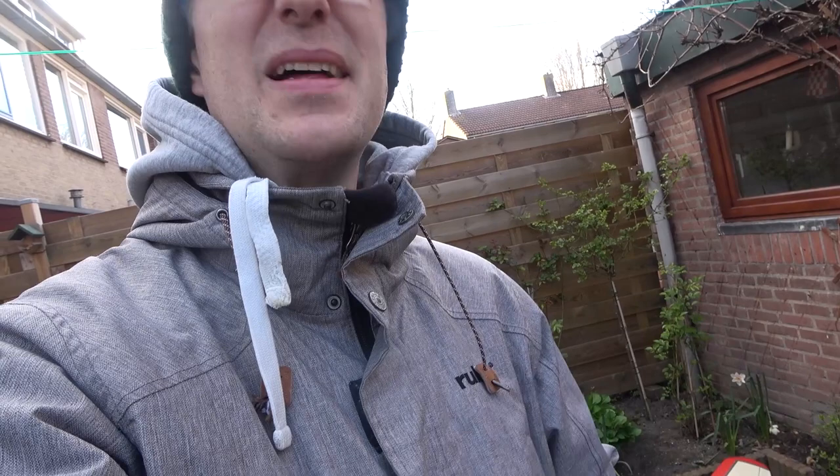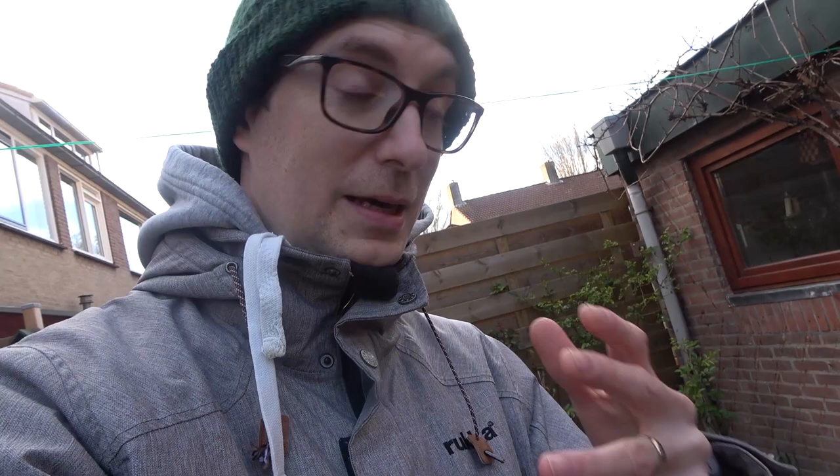I was waiting for good weather, and that weather did come, but now of course we're stuck inside. I myself have to be inside my own premises for two weeks now that I've been ill, according to the Dutch government. But we will get through this, absolutely.